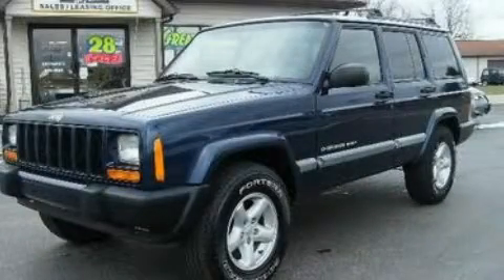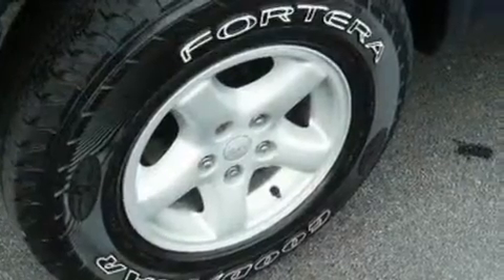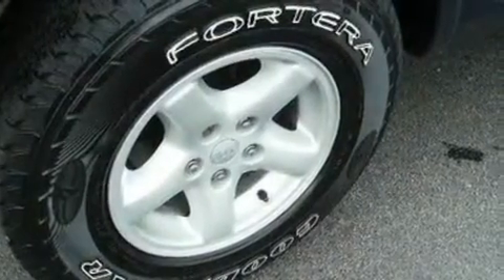This is a 2001 Jeep Cherokee, a big SUV for big fun. It features a 4.0 liter six-cylinder engine, an automatic transmission, and four-wheel drive.